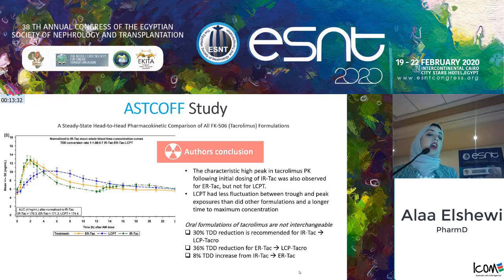Envarsus XR has a Cmax approximately 30% lower than immediate-release tacrolimus. Clinically, this translates to lower toxicities such as neurotoxicity, as demonstrated in the ACERTA trial. The ASCOV study also demonstrated that these formulations are not interchangeable, and specific dose conversion guidelines were provided.